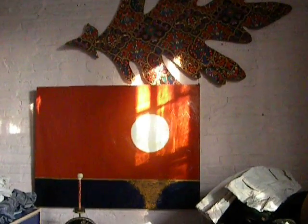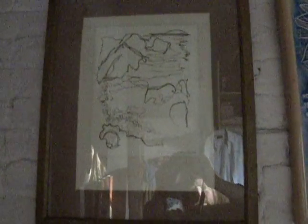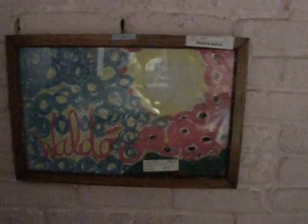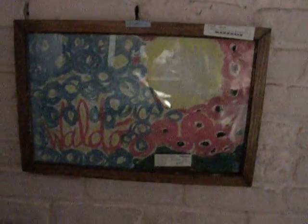That's a Waldo. This is a Maine scene along the coast of Maine — simple little ink type thing. I don't know the artist.